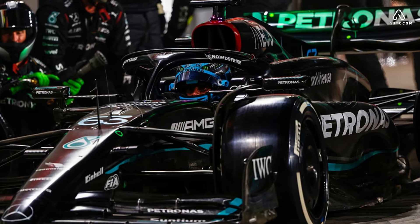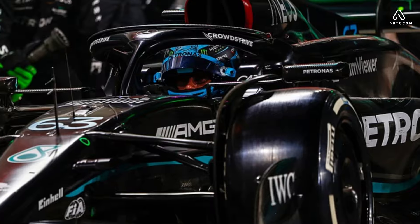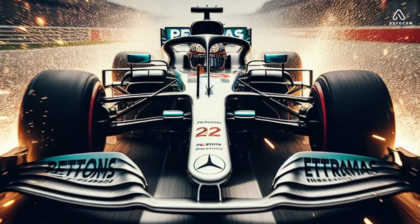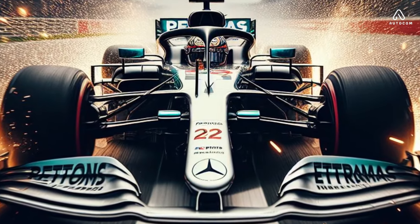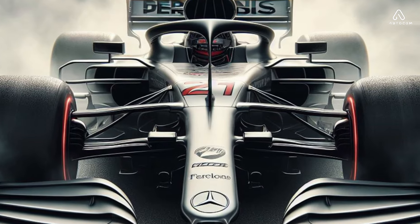It's not just about raw horsepower — it's about harnessing every ounce of energy to propel the car to victory. But speed is only part of the equation. The Mercedes F1 car's suspension system is a marvel of precision engineering, finely tuned to adapt to the ever-changing demands of the track.